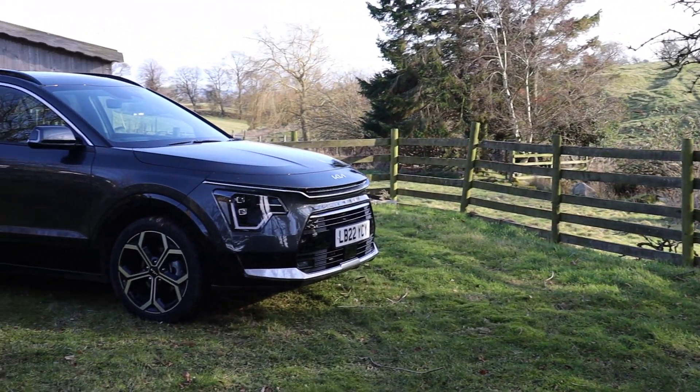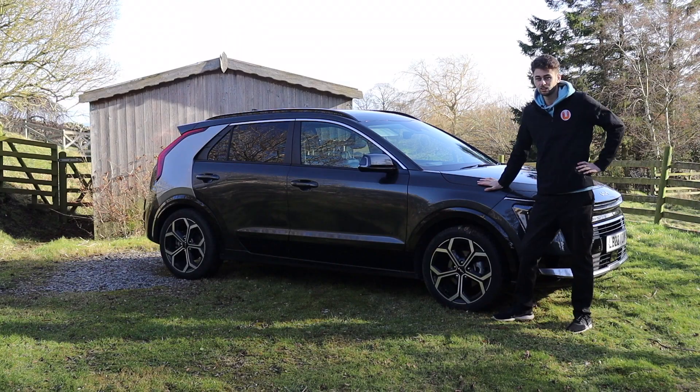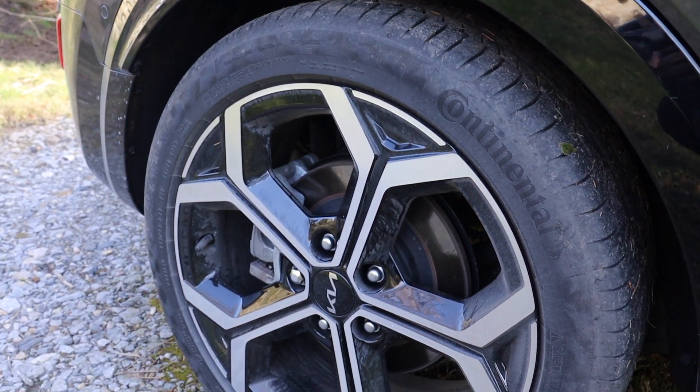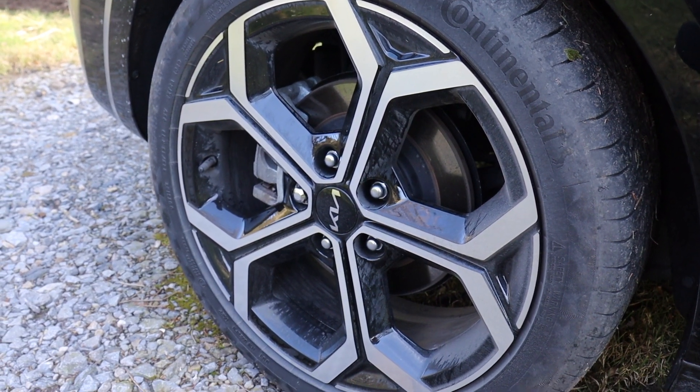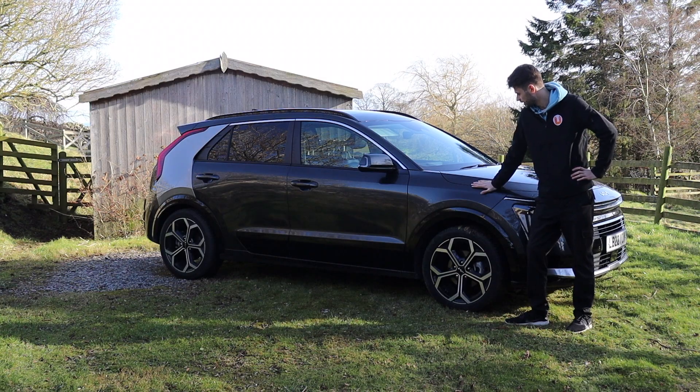The Niro is available with 16, 17 and 18-inch alloy wheels. These are the 18s, and they're rather magnificent — they look really good. Diamond cut, really posh. Like it.